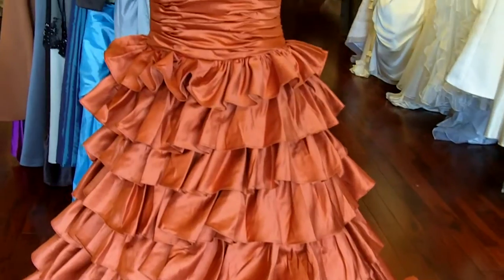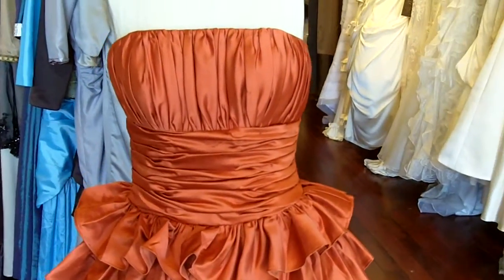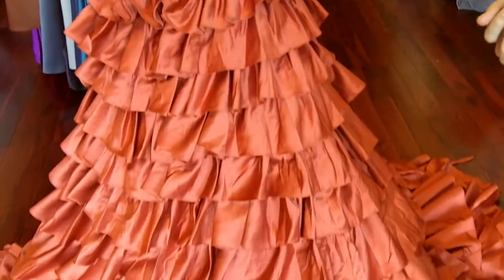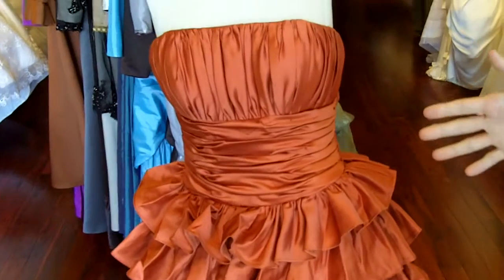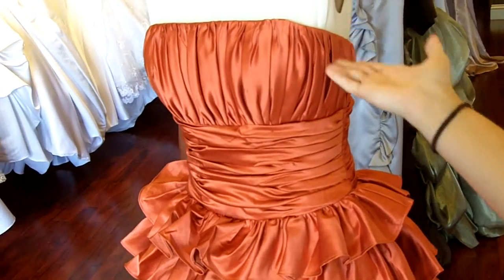For this particular bride she wanted to add a couple of custom features to her gown. Number one is we changed the color to a really gorgeous burnt orange. The second thing is we changed the fabric into a bridal satin. And the third thing is we changed the neckline. On the website the gown is shown in a halter style neckline, but for this bride she wanted to have it in a strapless neckline.